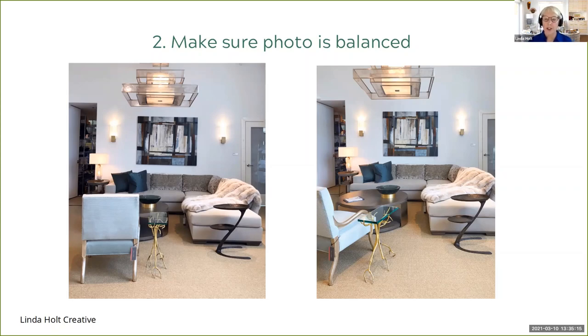My second tip for composition: make sure your photo is balanced. As creatives in the design industry, we generally have a really good eye to know if something is balanced or not. Don't be afraid to move things around — if you're at a vendor's booth, just ask permission. Here's an example from a showroom: the actual setup has a chair in the corner that my eye goes directly to, and it feels heavily weighted. But simply by opening this up, angling the chair a little bit and pushing things over, now my eye is drawn in to the vignette rather than stopped at the chair. So just by balancing out my image, you're drawing the viewer in.